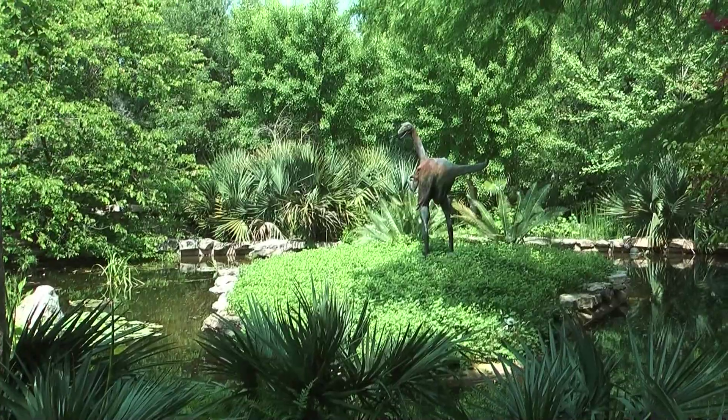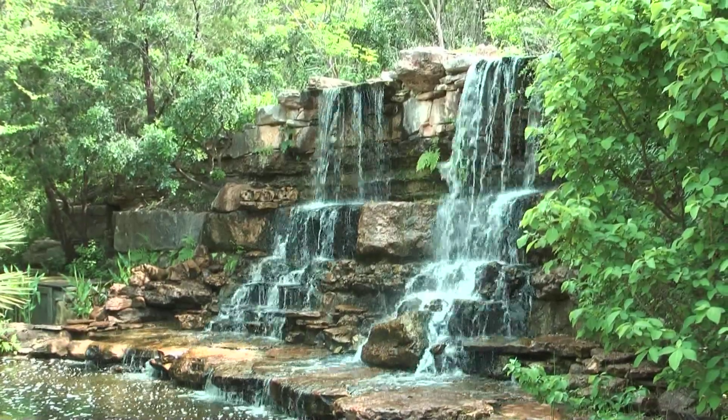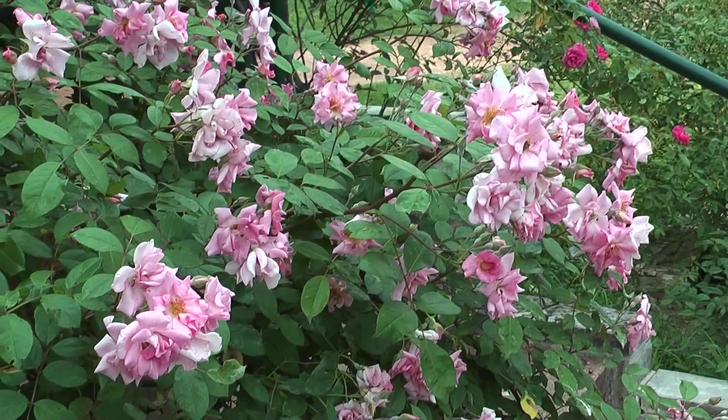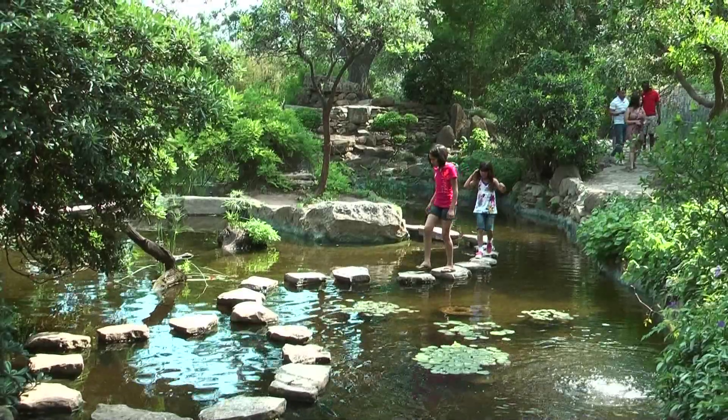In Zilker Park we explored the botanical garden where the dinosaurs were on the loose in the prehistoric garden. The roses were in full bloom in front of the summer house and you could place stepping stones in the Japanese water garden.